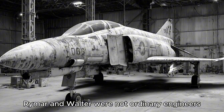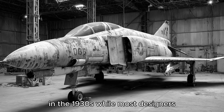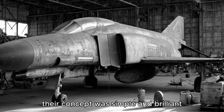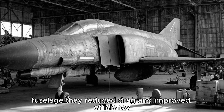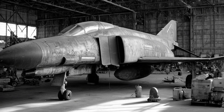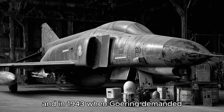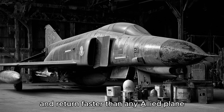Reimar and Walter were not ordinary engineers. They were dreamers, obsessed with flight from a young age. In the 1930s, while most designers built aircraft with traditional fuselages, the Hortens experimented with something radical: the flying wing. Their concept was simple and brilliant. By removing the tail and central fuselage, they reduced drag and improved efficiency — the entire aircraft became one smooth, aerodynamic surface. It looked alien, but it worked. When the war began, the Hortens joined the Luftwaffe. And in 1943, when Goering demanded a fighter that could carry 1,000 kilograms of bombs to London and return faster than any Allied plane, the brothers saw their chance.